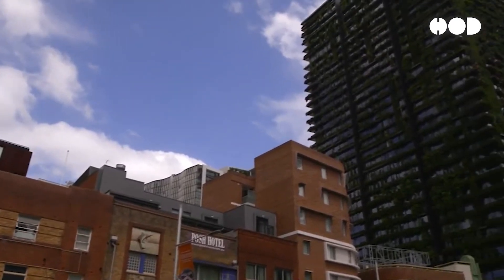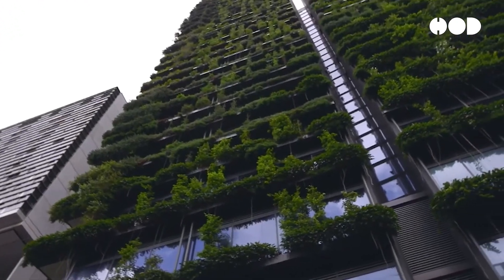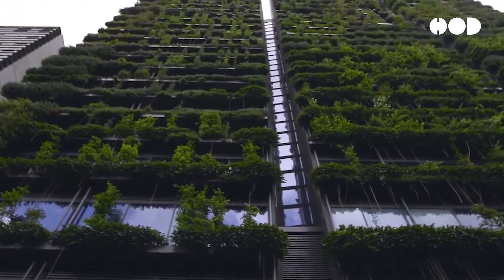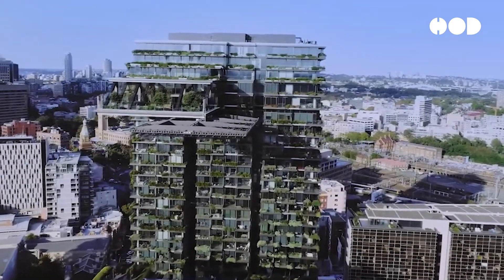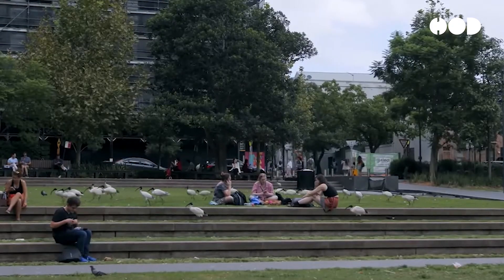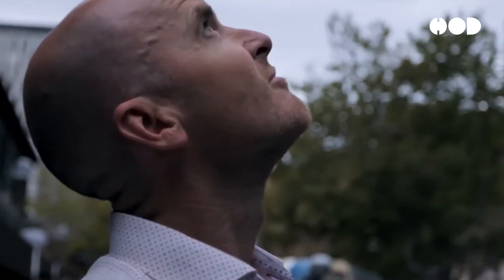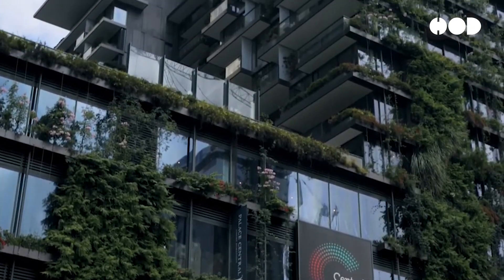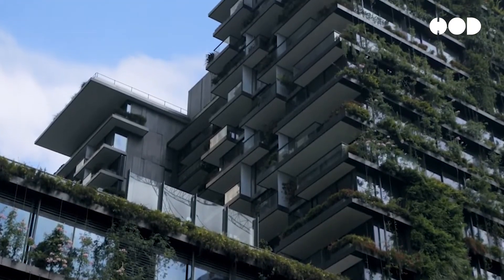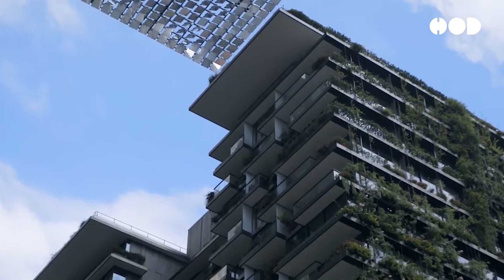One Central Park in Sydney is a striking example of living building design. The mixed-use development features a vertical garden that covers much of its facade. Designed by botanist Patrick Blanc, the building integrates solar panels and a heliostat system to direct sunlight into shaded areas. Rainwater harvesting and graywater recycling systems reduce water consumption, and its green walls help regulate the internal temperature, reducing the need for air conditioning. One Central Park has won multiple awards for its innovative approach to sustainable urban living.